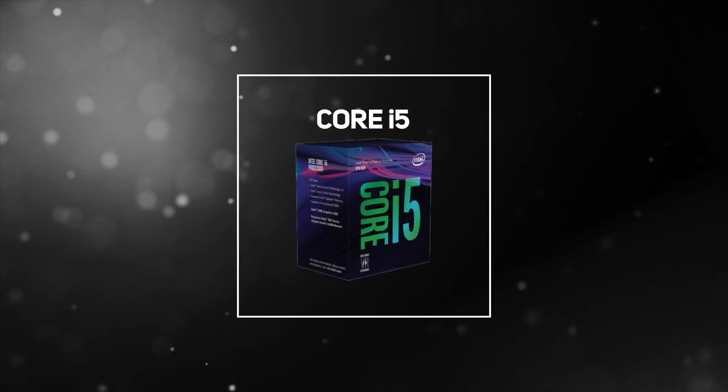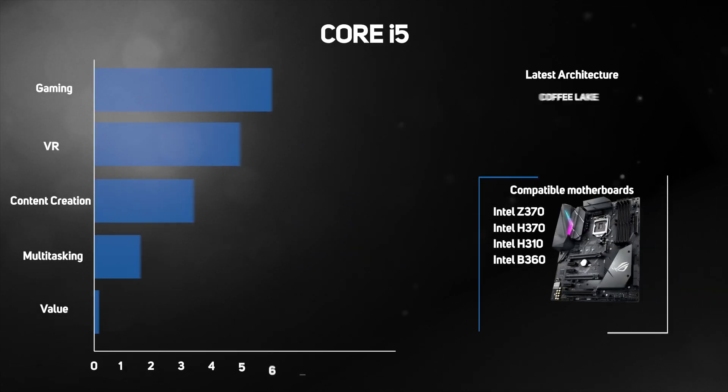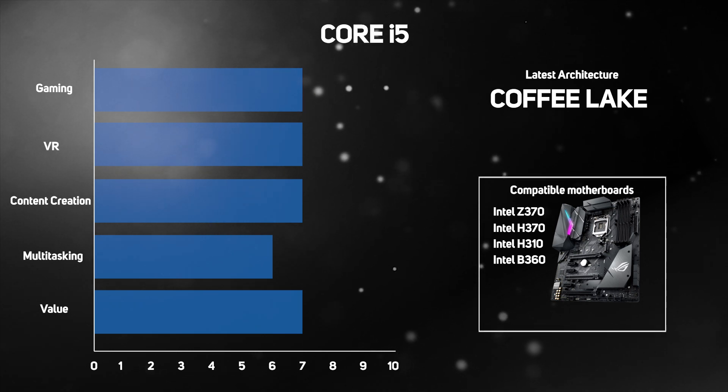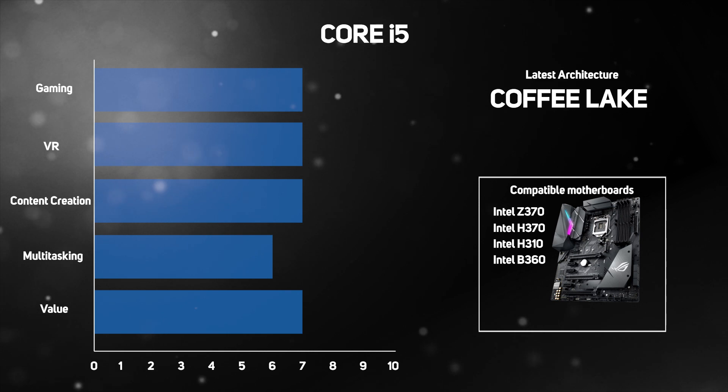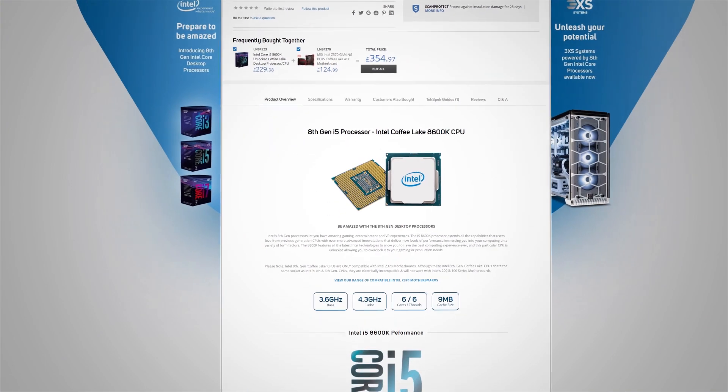A superb mid-range choice would be the Core i5, which offers enough power for effortless multi-tasking, along with creating, editing, and sharing 4K content and immersive experiences such as virtual reality. The latest i5 processors offer six cores, so will appeal to power users, compared to the previous generation i5s which were quad-core and much slower. And if you're looking to overclock, which makes games and applications run faster, then look out for a K-series chip, indicated by a K on the end of the model number.